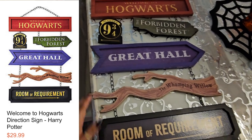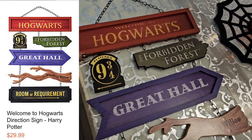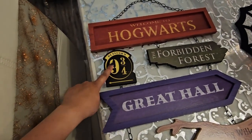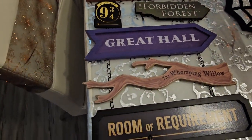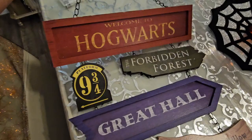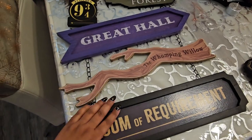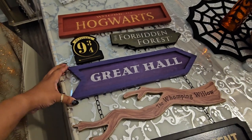This first item was quite heavy so I had to lay it on the table. It's a sign — actually a series of signs all connected by little chains. This was $29.99 and it says 'Welcome to Hogwarts' with all these cool connected signs: Welcome to Hogwarts, Platform Nine and Three Quarters, The Forbidden Forest, Great Hall, The Whomping Willow, and Room of Requirement. They're all chained together, which is really cool. Make sure to check their website for a coupon on this one.